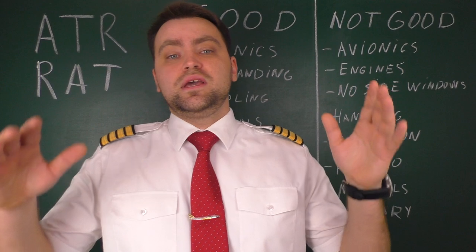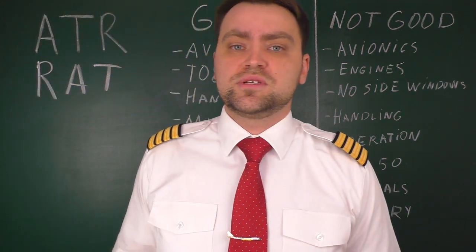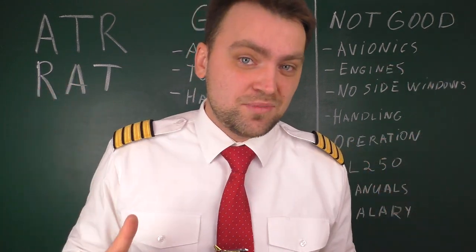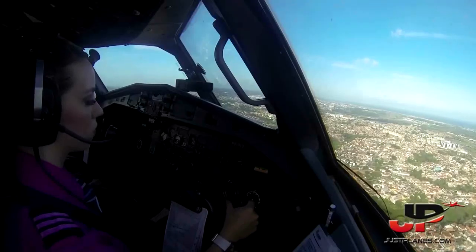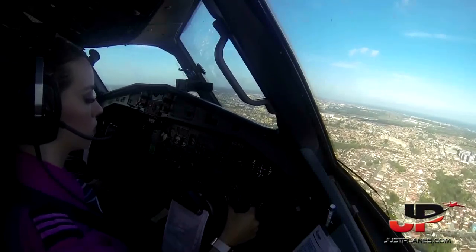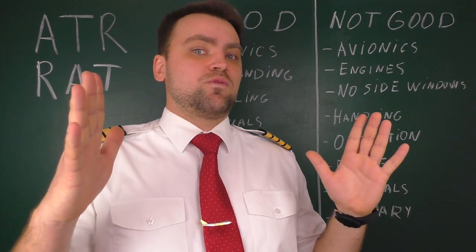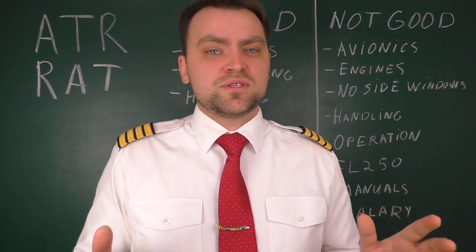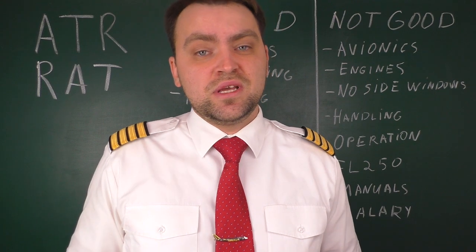On the operations side as a negative: the same self-sufficiency and fast 30-minute turnarounds that make this aircraft great also mean that sometimes pilots fly as many as 12 flights — 12 legs — per day. At Garuda Indonesia I was restricted to six flights per day, which was manageable. But at some airlines you fly up to 12 flights per day because flights are rarely more than one hour long and turnarounds are very short, which is very tiring.